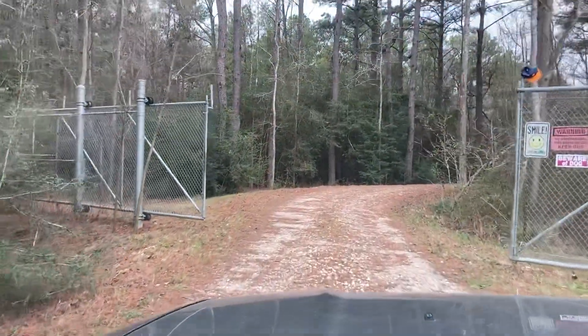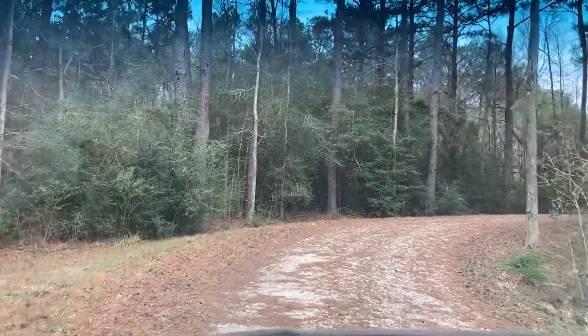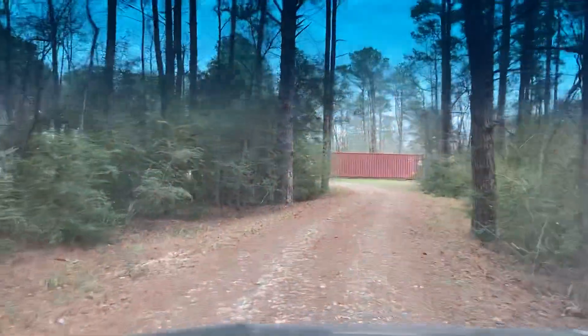Look at all the forest you're going to drive through to get there. Nice little bull rock and crushed granite drive. I've been here in the rain and everything is fantastic out here. Nice little curve so you don't see straight in from the street.